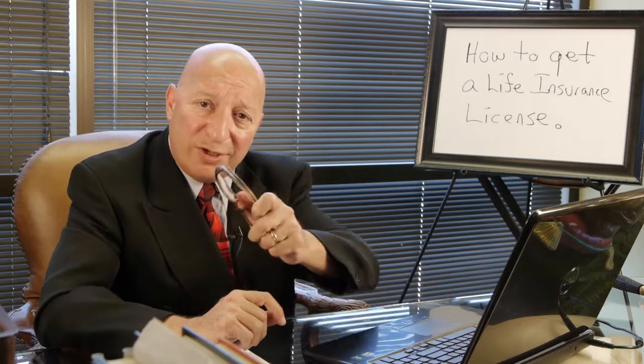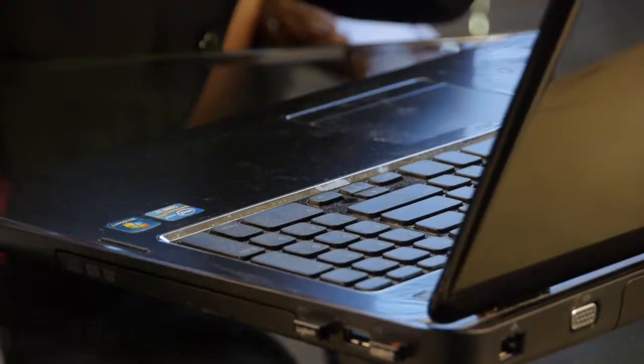It gives them an income that they cannot outlive. Today I'm here to answer your question about life insurance — and that question is, how to get a life insurance license?